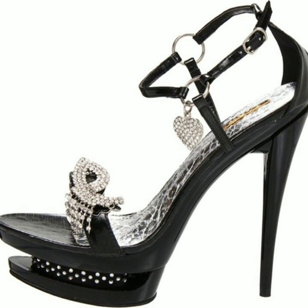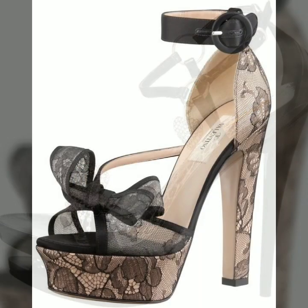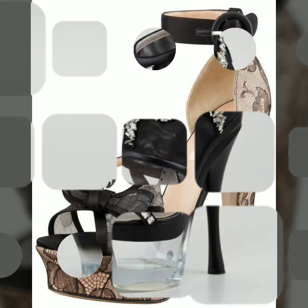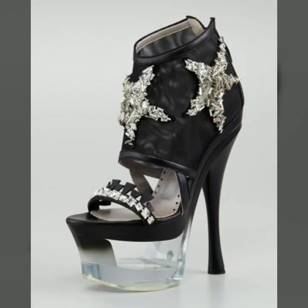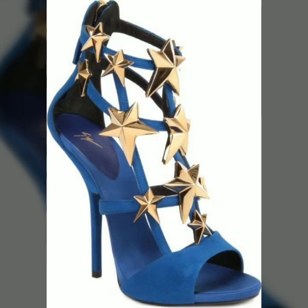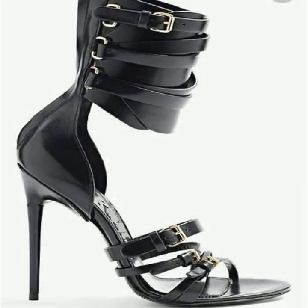If you want to buy these very beautiful women's high heel designs, I will tell you some website names: Expressi, Biva.com, Etsy.com, and Amazon. You can buy these very beautiful high heels and super high heels online from these websites easily.